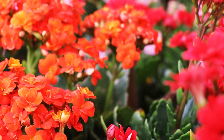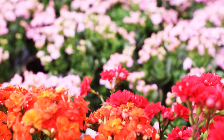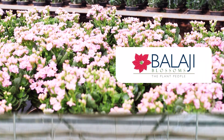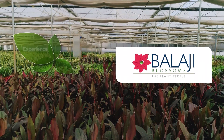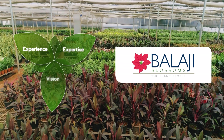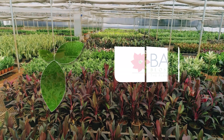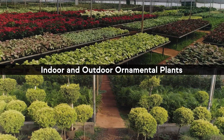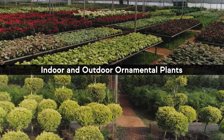What does it take to understand the nuances that make a horticulture business blossom? At Balaji Blossoms, it's experience, expertise and vision which have come together to supply high quality indoor and outdoor ornamental plants to nurseries across India.